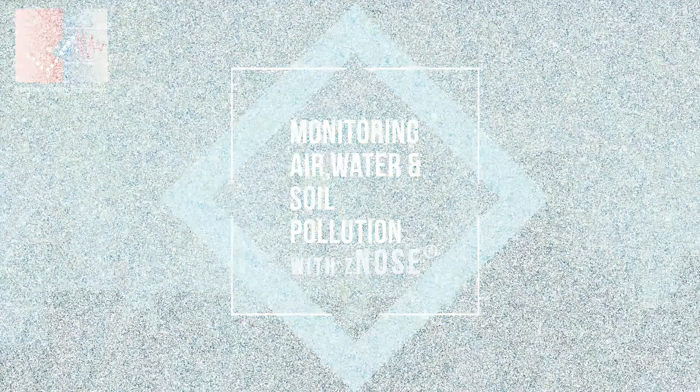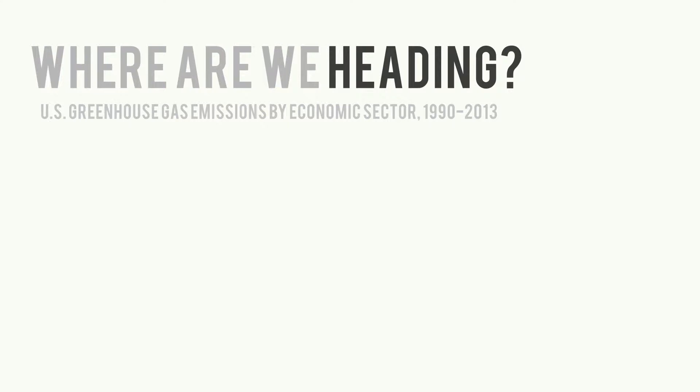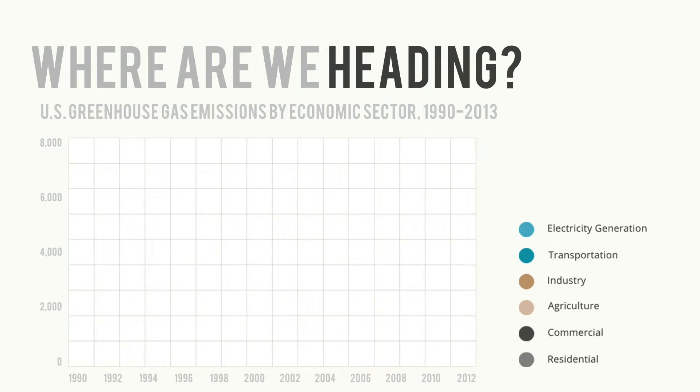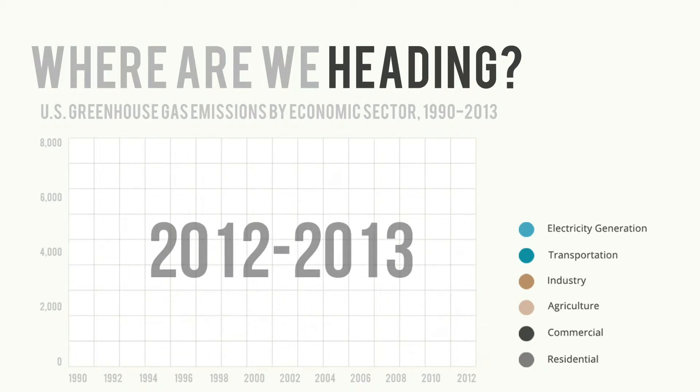To start with, let us understand where we are actually heading in terms of pollution. The Inventory of US Greenhouse Gas Emissions and Sinks — the annual report released by the United States EPA — suggests that although the government has been able to bring down emission levels in some economic sectors in the past two to three years, the levels have again increased from 2012 to 2013.